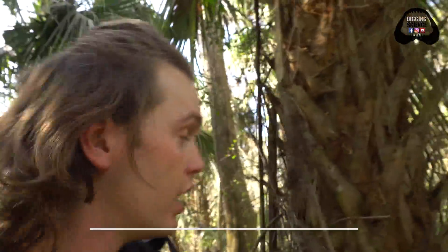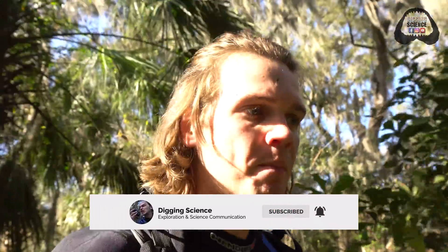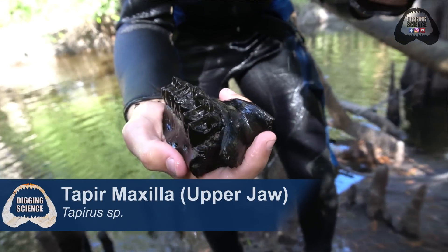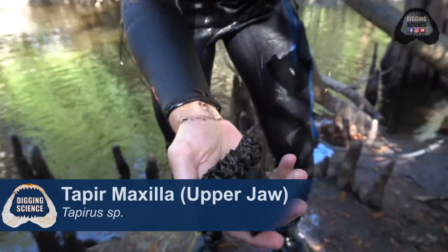We have a three mile hike to get to an incredible spot that Colton and I discovered at the beginning of this dry season. We found an amazing tapir jaw along with another diverse set of ice age fossils and we haven't been back there yet — this will be the first time.